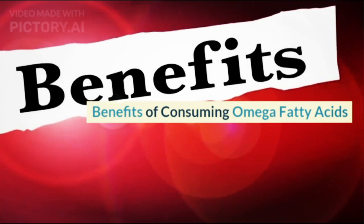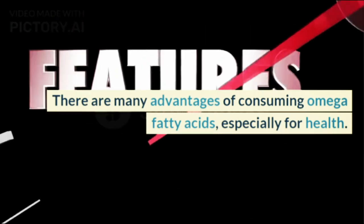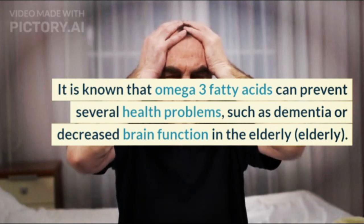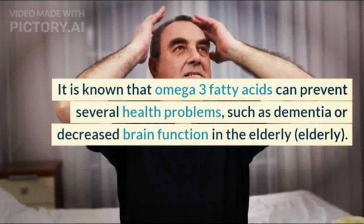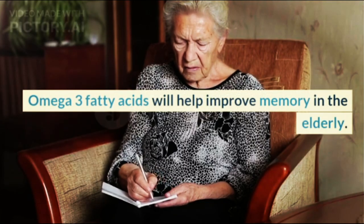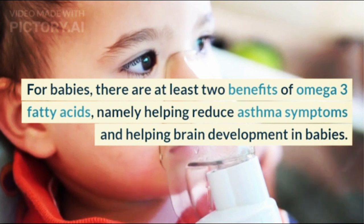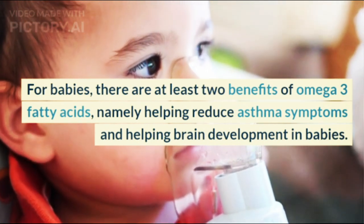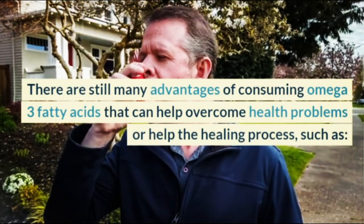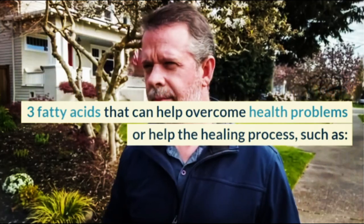Benefits of Consuming Omega Fatty Acids. There are many advantages of consuming Omega fatty acids, especially for health. Omega-3 fatty acids can prevent several health problems, such as dementia or decreased brain function in the elderly, and will help improve memory in the elderly. For babies, there are at least two benefits: helping reduce asthma symptoms and supporting brain development. There are still many other advantages of consuming Omega-3 fatty acids that can help overcome health problems or aid the healing process.